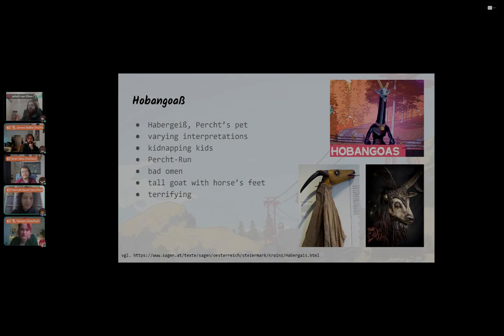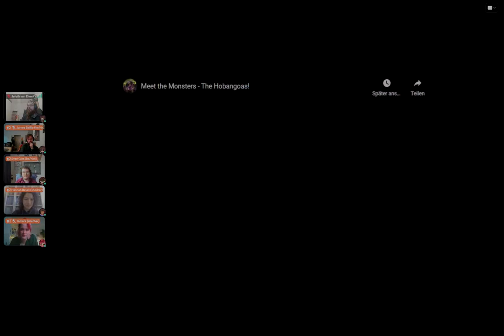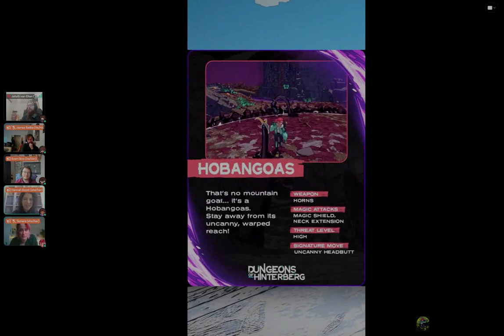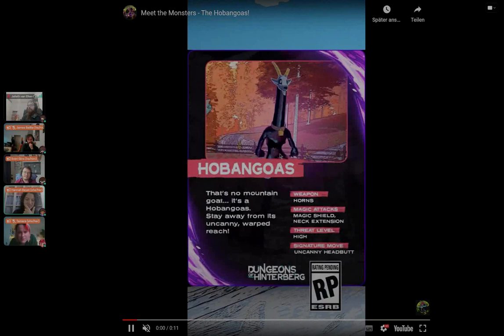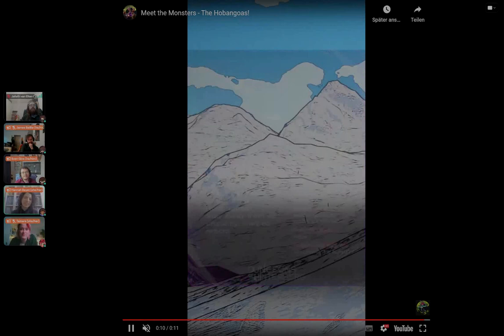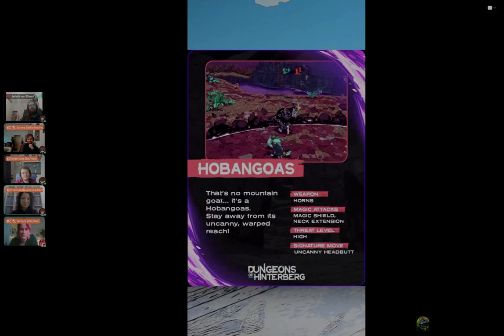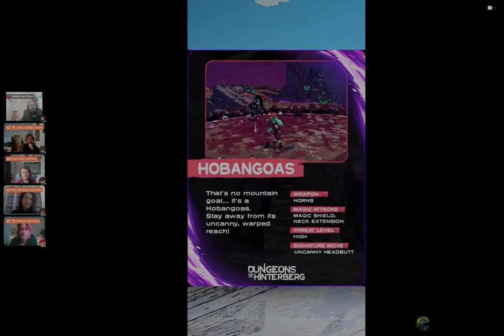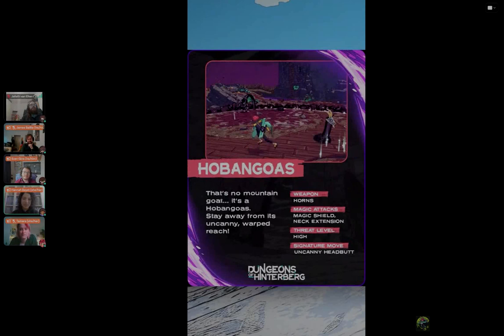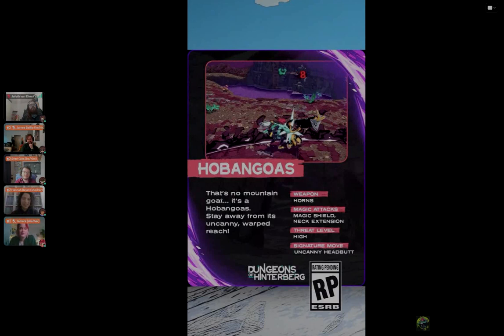I have a very short video of the Hobangoas in game. You can see it sticks its head into the ground and then appears somewhere else again — which I think is beautiful in its own way, because I've never seen it in any other game. It also integrates this bad omen kind of thing: you see it, and then it appears somewhere else. Sound-wise, you can hear a goat sound in the background whenever it appears. It's a really cool character and really fun to fight.